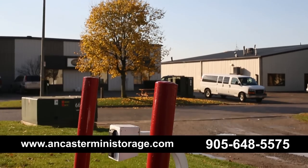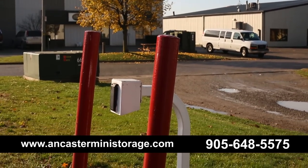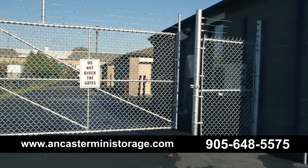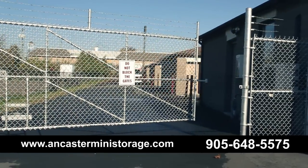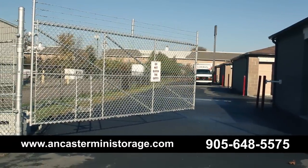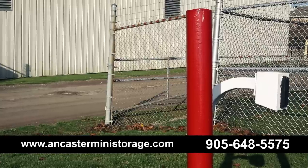At Ancaster Mini Storage, the safety and security of your property is our top priority. With our gated property, electronically controlled gates, and with our manager living on site, we always know who and when someone enters and leaves the property.